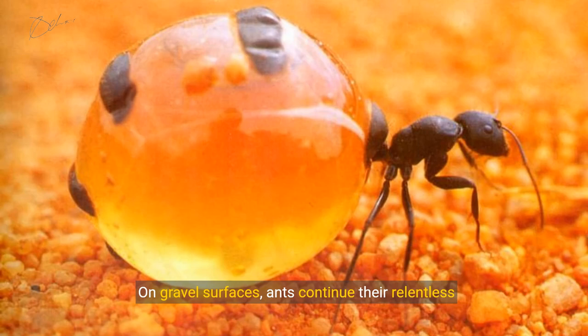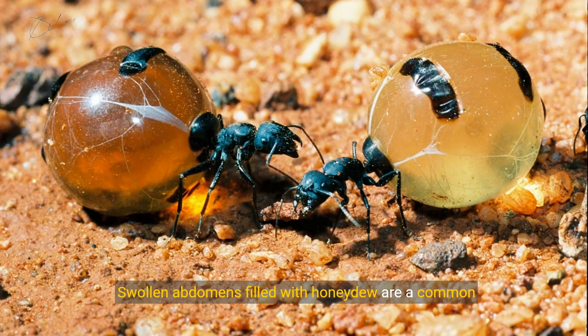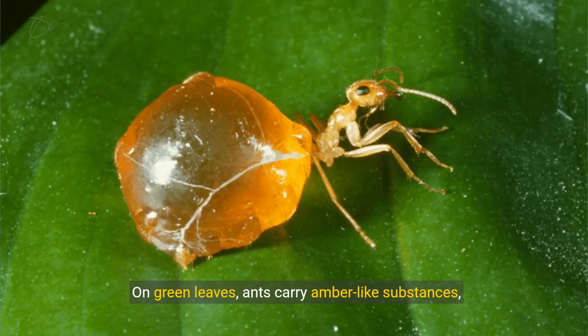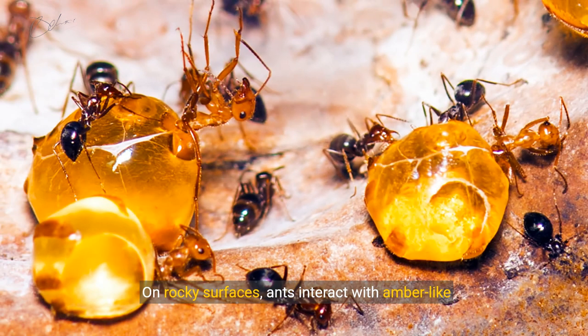On gravel surfaces, ants continue their relentless work, with swollen abdomens filled with honeydew a common sight. On green leaves, ants carry amber-like substances, showcasing their adaptability. On rocky surfaces, ants interact with amber-like substances, a testament to their resourcefulness.